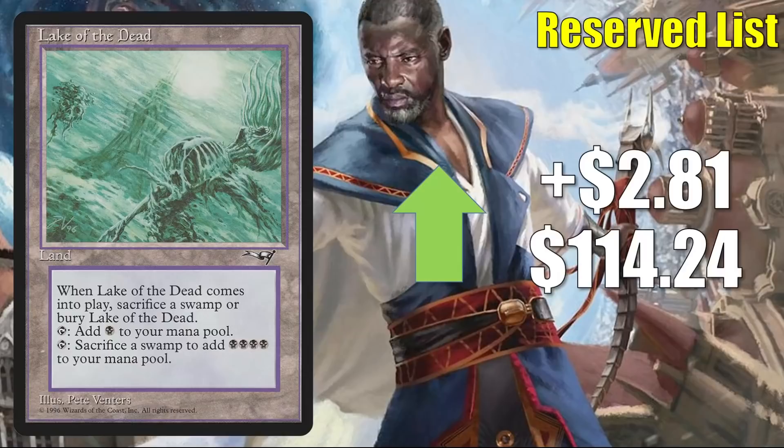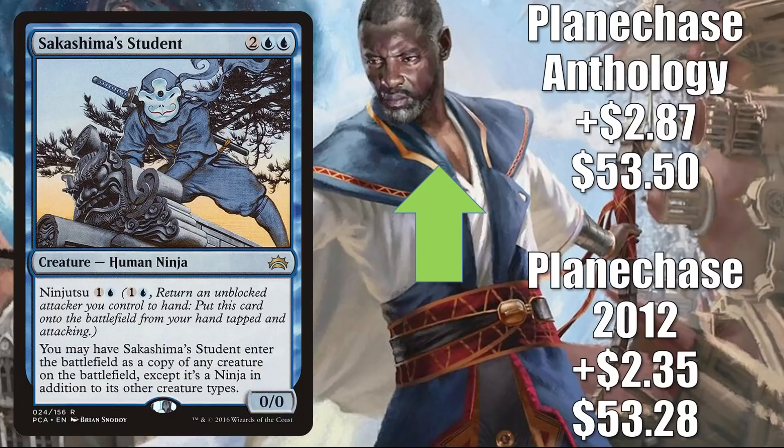Lake of the Dead is next — it goes up $2.81 this week to $114.24. This has seen additional Commander play in some Old Stickfingers builds. It is on the reserve list, so it doesn't take all that much to make the price move. Sakashima's Student — the Planechase 2012 copy — is up $2.35 to $53.28. The Planechase Anthology copy goes up $2.87 to $53.50. This is in Commander Yuriko the Tiger's Shadow builds and more. It was another card in that Volo deck we saw on the Extra Turns episode of the Command Zone podcast this week.